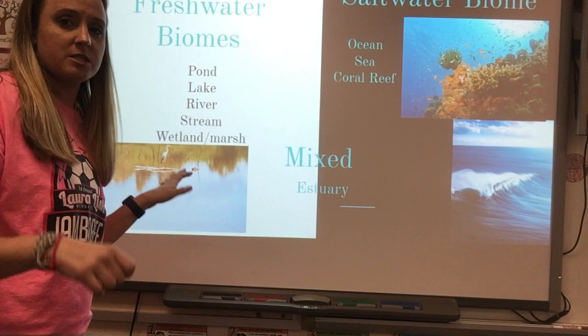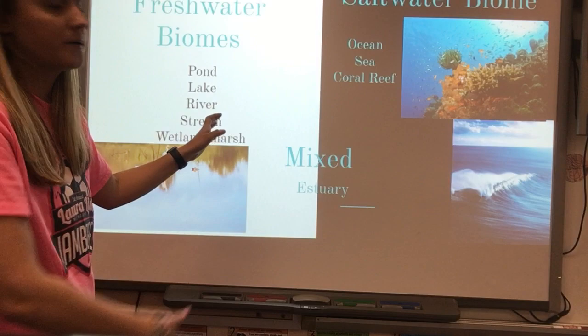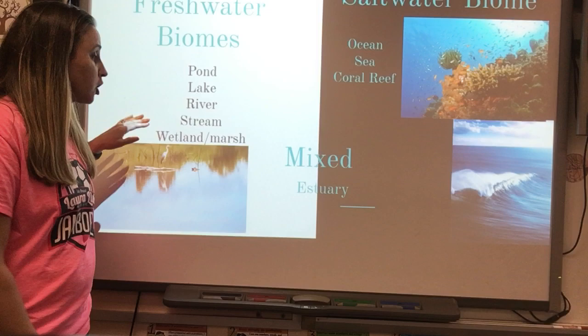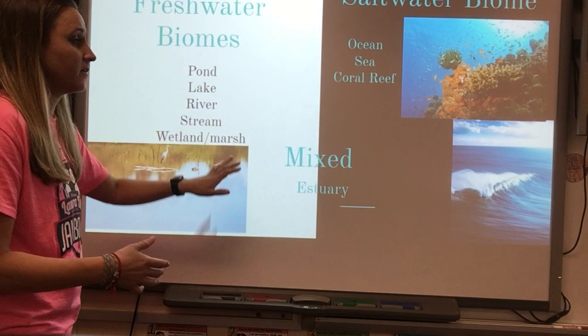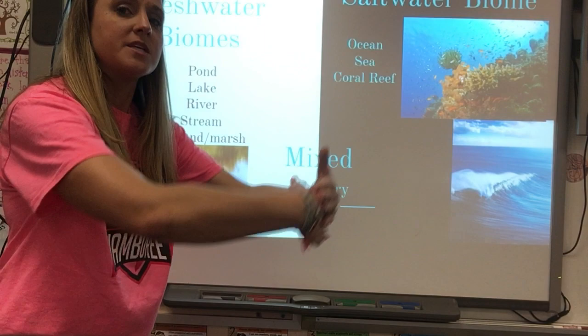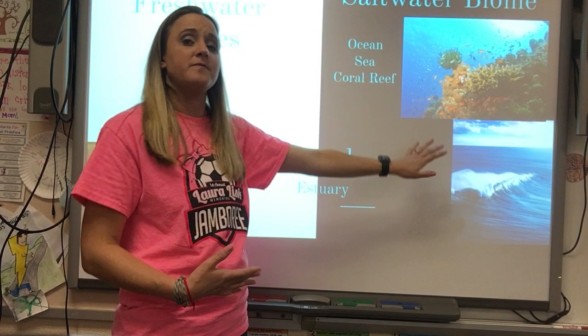Ponds and lakes are still water — calm, with not a lot of movement. Rivers and streams are flowing, moving water. Wetlands and marshes are generally found near the coast. A lot of wetlands could be brackish water, and those close to the ocean may experience movement of the tides. Our saltwater biomes include oceans, seas, and coral reefs.